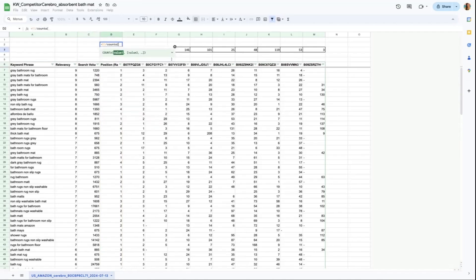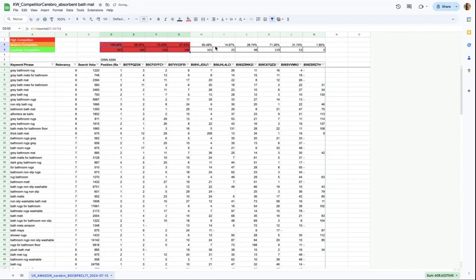The next step is to check which of the competitor ASINs have overall keywords ranking within the top 30. Out of all the keywords listed, how many in percentage does each ASIN have? This determines the difficulty of competing with each competitor and makes it easier to target ASINs with lower rankings. You can color-code this percentage: green means easy competition, orange means medium competition, and red means high competition.